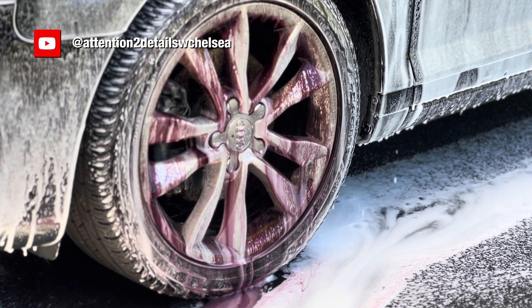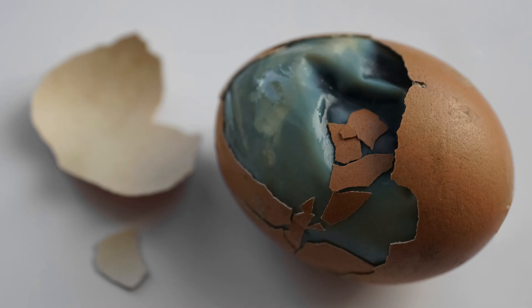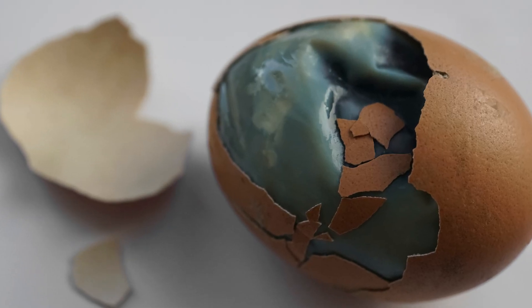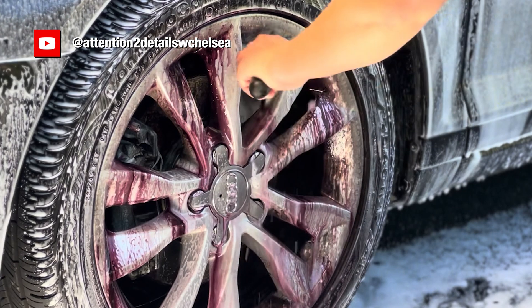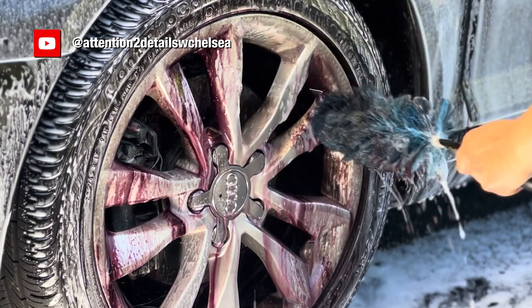The main active ingredient in iron removers is a sulfur-containing compound that smells like rotten eggs, and that provides the performance, but also gives you a horrible smell. So it was my job with the R&D team to come up with a new iron remover product that performs the same, but doesn't have that odor.